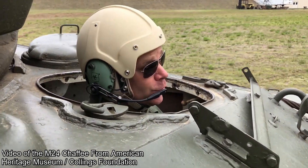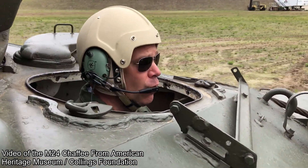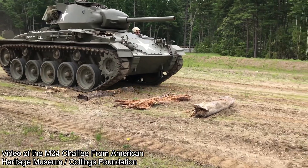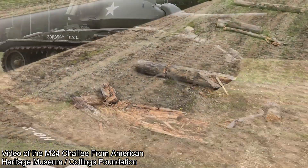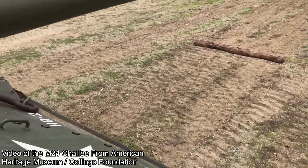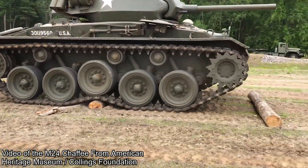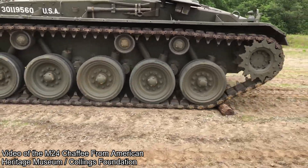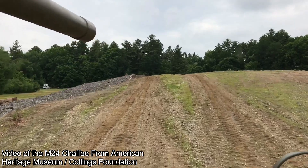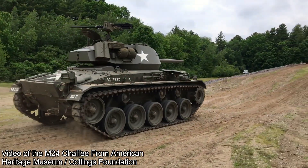The M24 Chaffee, named after Army General Adna R. Chaffee Jr., entered service in 1944, largely replacing the M3 and M5 Stuarts. It was a small tank armed with a 75mm lightweight tank gun M6, operated by a five-man crew consisting of the commander, gunner, loader, driver, and an assistant driver or radio operator. It was a very maneuverable vehicle, powered by a twin Cadillac petrol engine producing 220 horsepower. The transmission and drive wheels were located at the front of the vehicle, and the Chaffee rolled on five road wheels attached to a torsion bar suspension. The fifth road wheel was attached to the idler wheel at the rear of the running gear, as the idler was of the compensating type — attached to the closest road wheel by an actuating arm — keeping constant track tension.